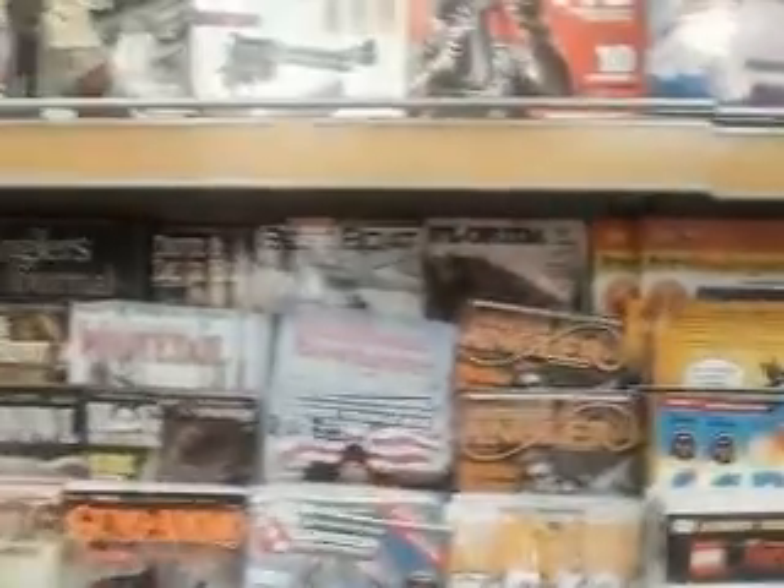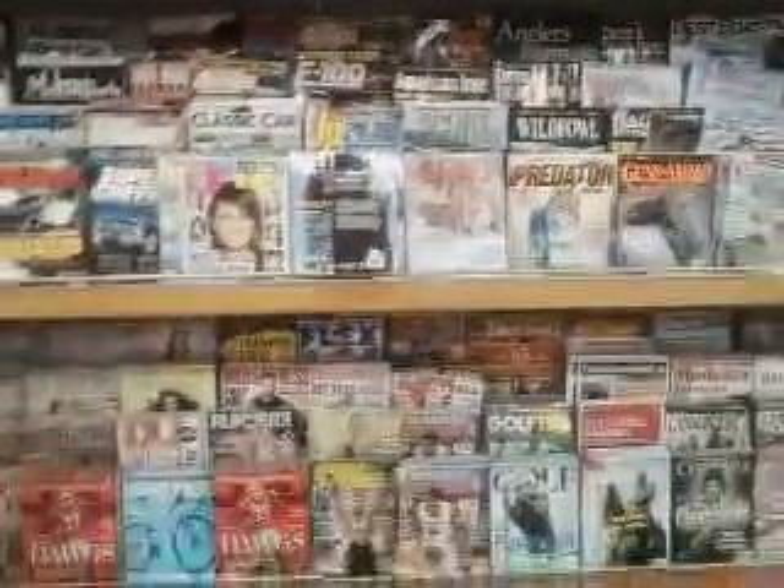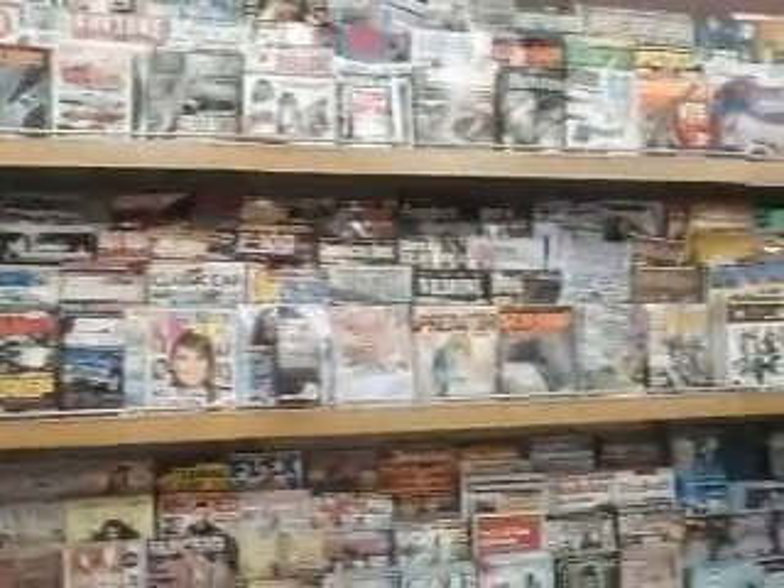I just don't see all the bow hunting magazines — they used to have bow magazines in here, but I just don't see any more here.